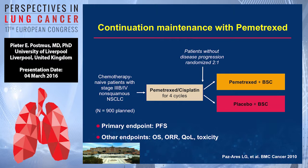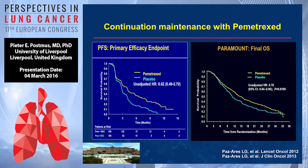Then a very large study with 900 patients planned: induction in non-squamous non-small cell lung cancer with pemetrexate-cisplatinum for four cycles, followed by either pemetrexate or placebo — both with best supportive care. The primary endpoint was PFS, with other endpoints including overall survival and quality of life. Results show a hazard ratio of 0.62 for PFS and 0.78 for overall survival, with a significant p-value.